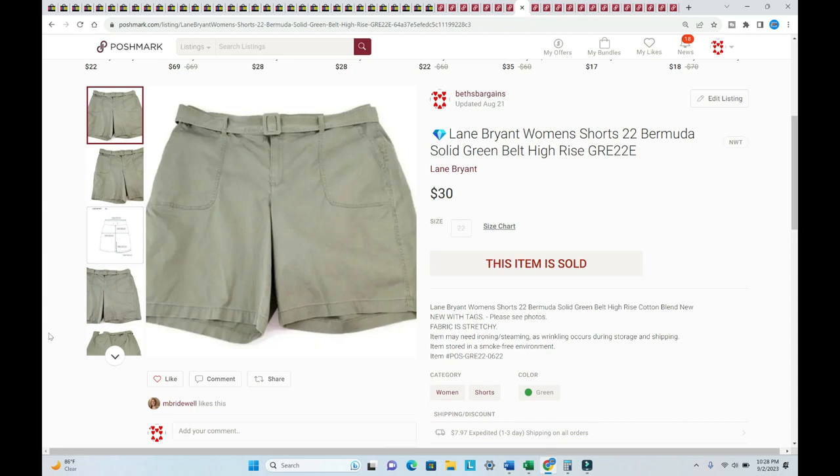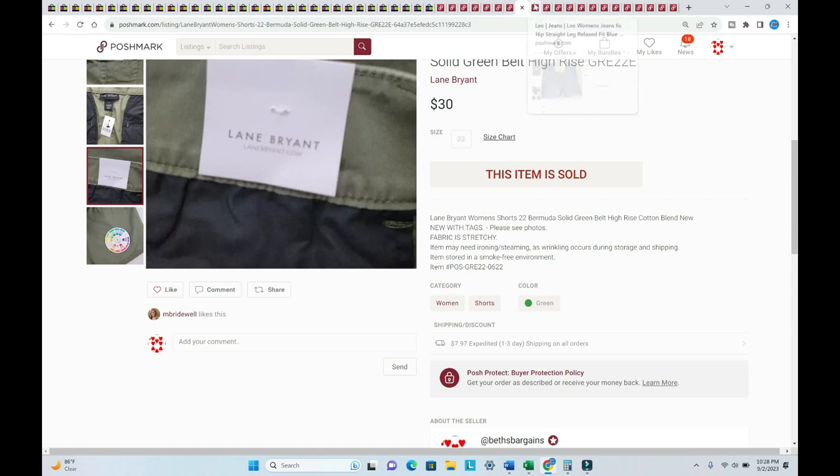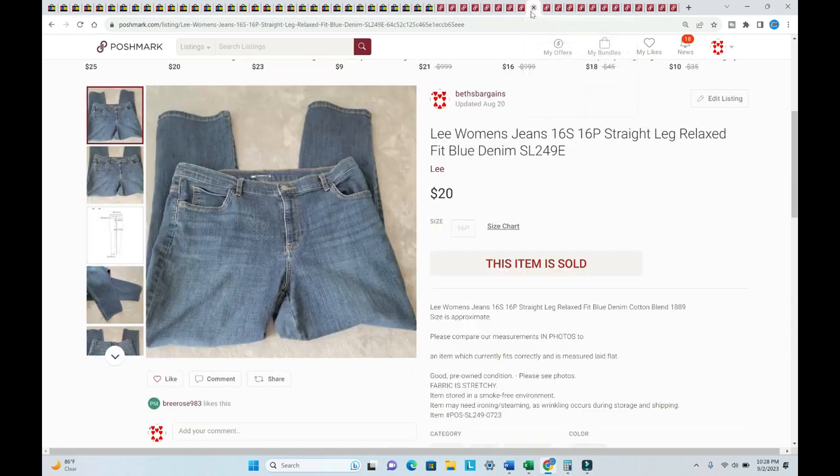Lane Bryant shorts sold for $30 — new with tags, listed in June of 2022. Lee women's jeans, straight leg, size 16 petite, listed in July, sold for $20 plus shipping. I need to pick up more Lee because it seems to be really popular in both of my stores.